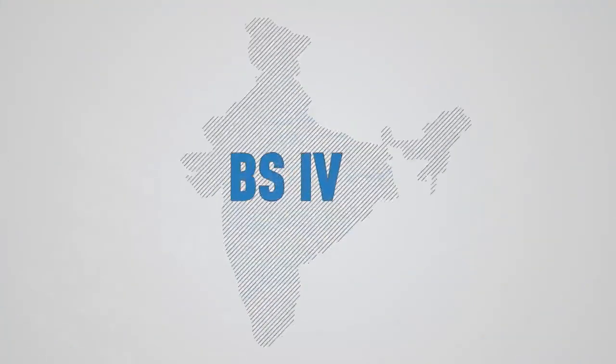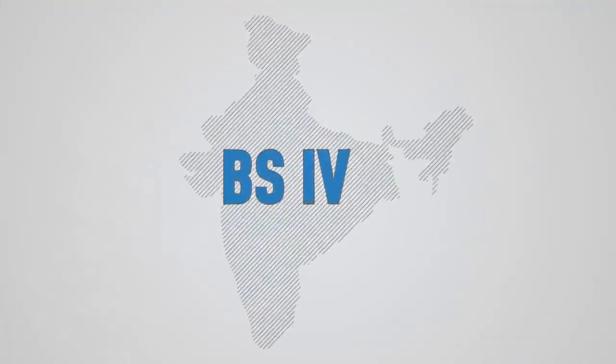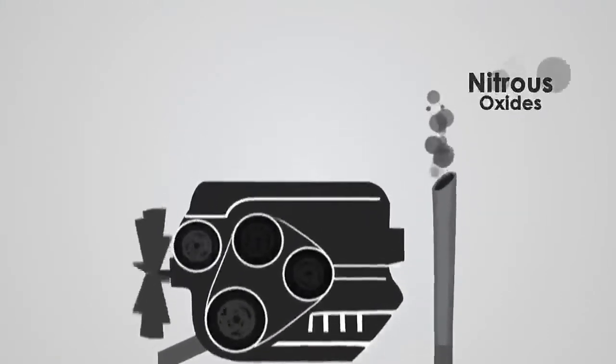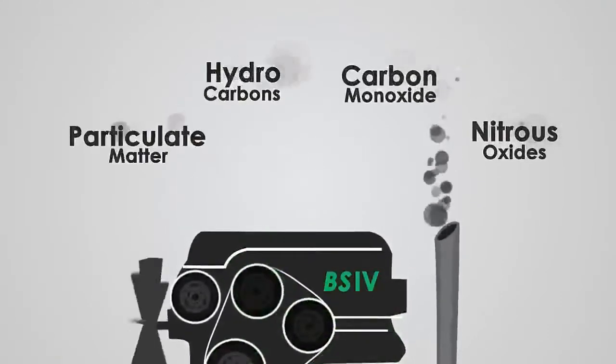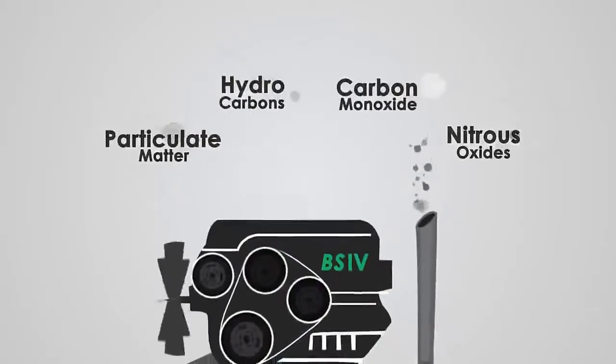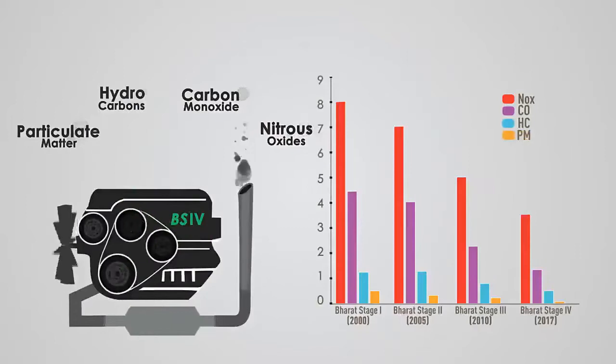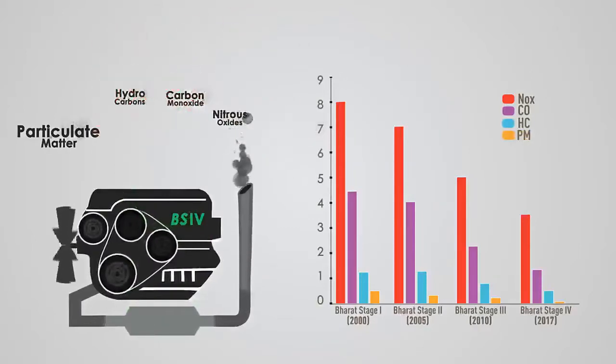As India takes the next step towards controlling emissions through BS4 norms, it is important to understand how BS4 norms help in reducing emissions. BS4 norms are directed towards reducing the quantities of NOx, carbon monoxide, and hydrocarbons by up to 30%, and particulate matter by nearly 80%.